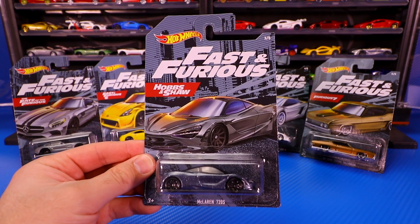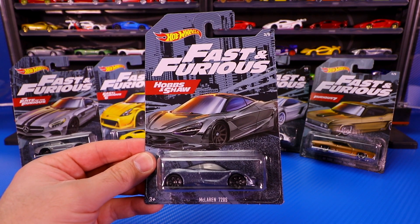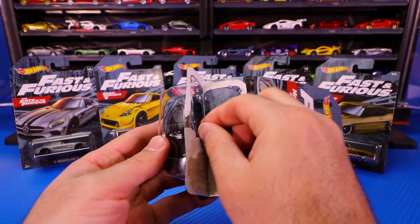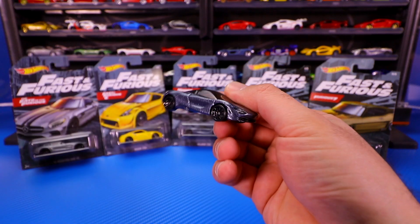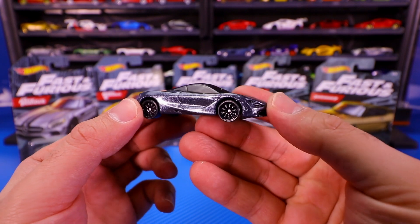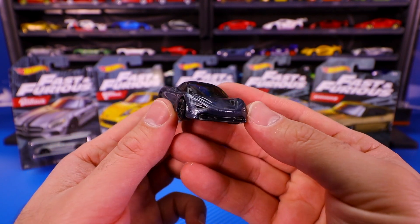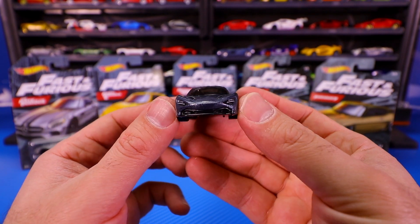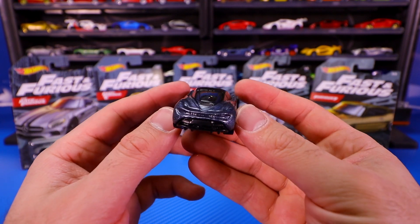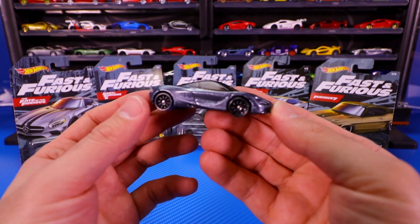Car number three of five, my personal favorite from this set, is the McLaren 720S from Hobbs & Shaw. This is actually the fifth color variation of this casting for Hot Wheels. You can see a gorgeous looking sparkle gray paint job. Again, those glossy black wheels, which we've been seeing on all of these castings so far. Great detail from the front end of this casting and that nice blacked out roof on there. And there it is from the back. I absolutely love the McLaren 720S.